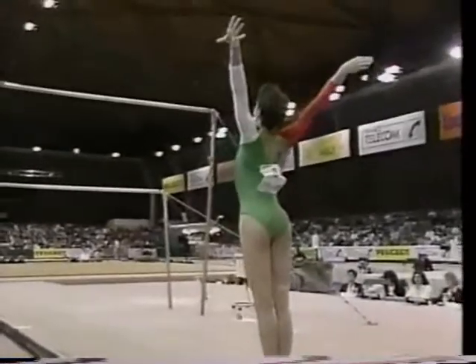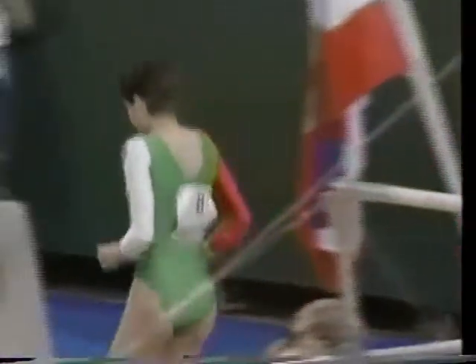Nice split position on the high bar into a front pike with a half twist. Very difficult dismount. Let's take a look at that reverse hecht again, Kathy. She had good, clean form and nice body position.